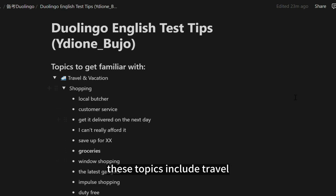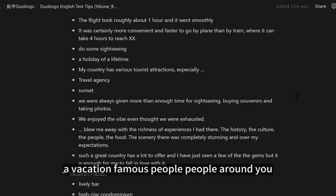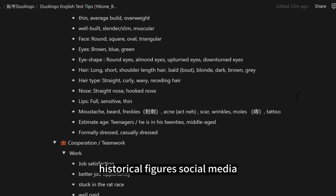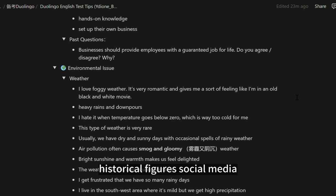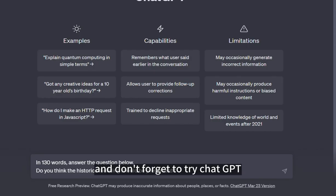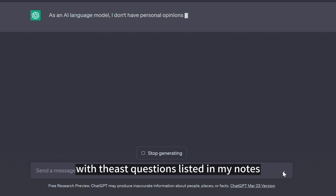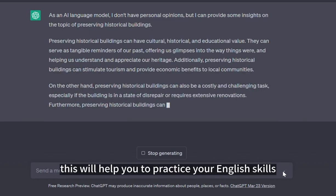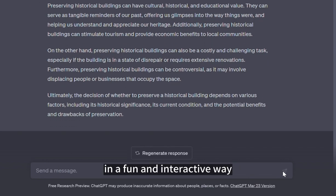These topics include travel, vacation, famous people, people around you, environmental topics, culture, historical figures, social media, technology, and animals. And don't forget to try ChatGPT with the past questions listed in my notes. This will help you to practice your English skills in a fun and interactive way.